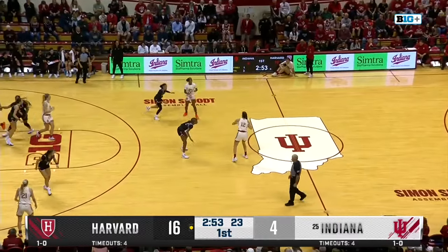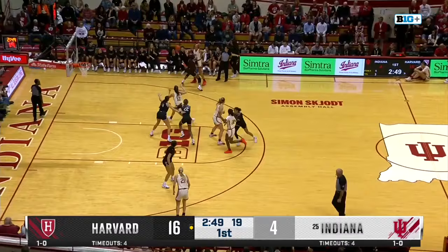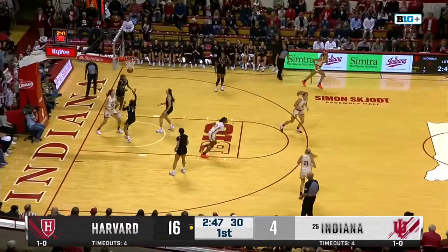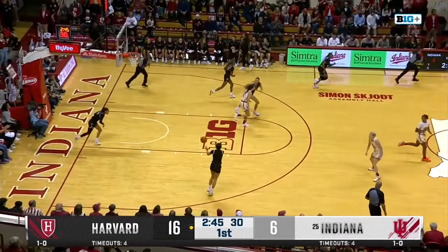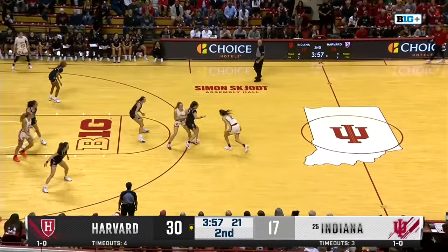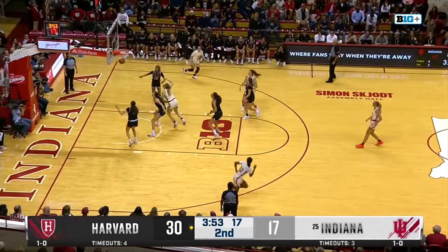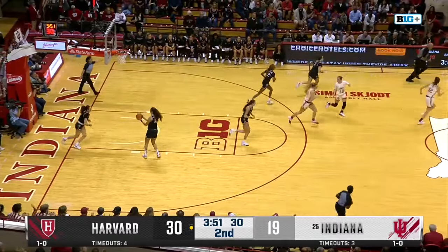Indiana just has a couple of free throws and then that Chloe Moore-McNeil up and under. Nice move. Garzon cuts inside and she's able to put it there. But it seems like Harvard's best offensive possessions have come when Rodriguez has had the ball. Nice behind-the-back crossover by Garzon, and she knocks down the mid-range.